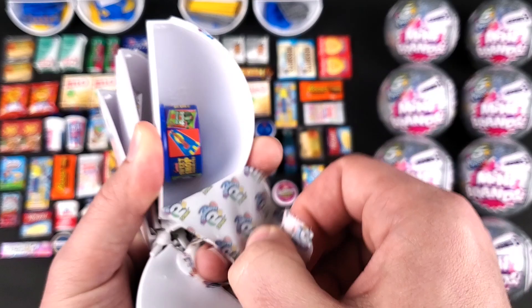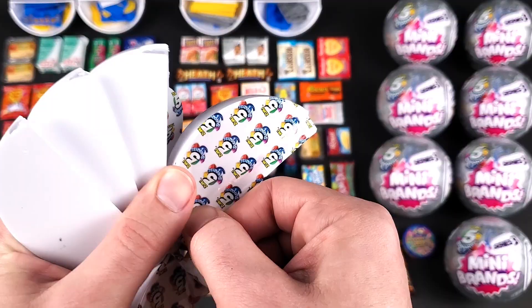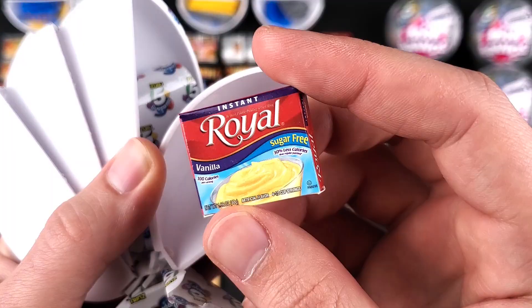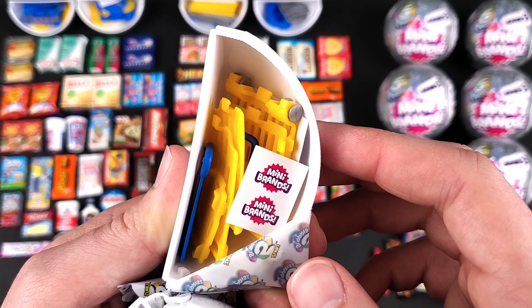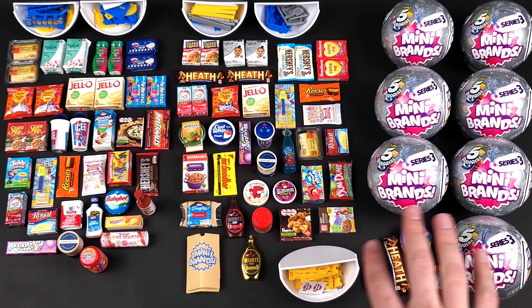We haven't got this one in a while — it's the Sweezels Sweet Shop Favorites. It seems to be like a tub of different types of candy. And we got the Royal Instant Vanilla Pudding, the sugar free one. And we have an accessory in here — it seems like it's the shopping basket. I'm going to put it right here, and as we go through more balls I can clear more space.